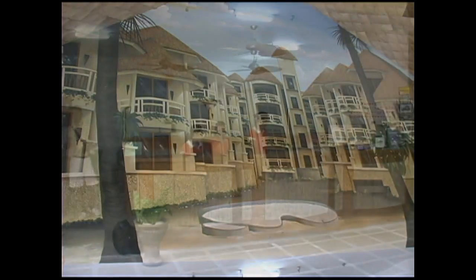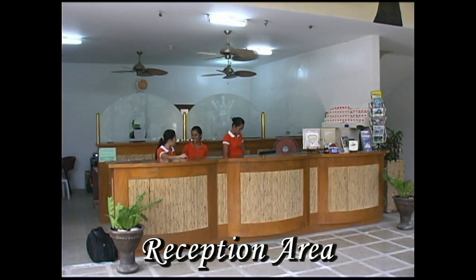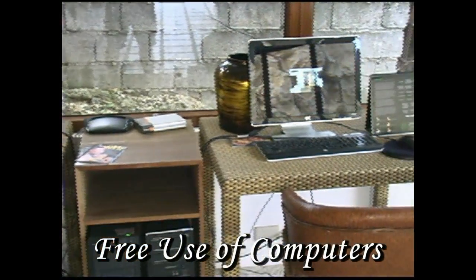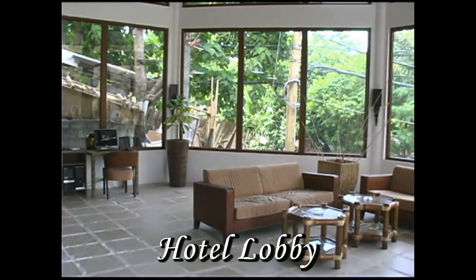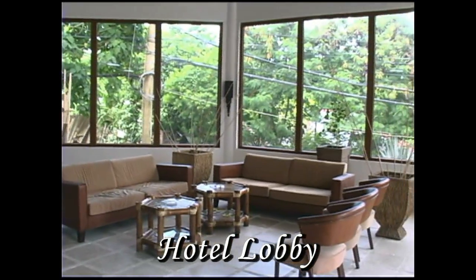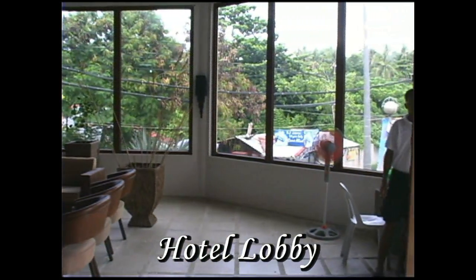Now we've entered into the reception area, and this is where you would come to check into your room. What you'll find unique about this is it's open 24 hours. You have free use of the computers, so if you don't have a computer or laptop with you, you can use one of these. This is the hotel lobby waiting area, right at the main road. So if you come in on the main road through an L300 van or a tricycle, this is where you'll come in at.